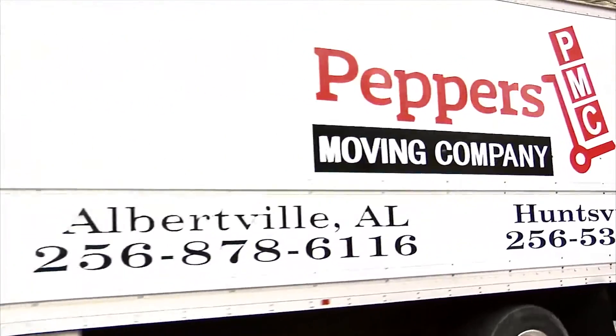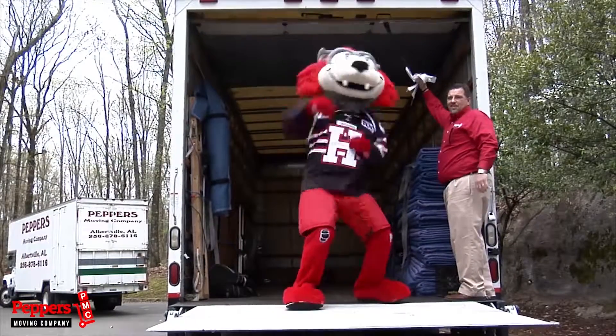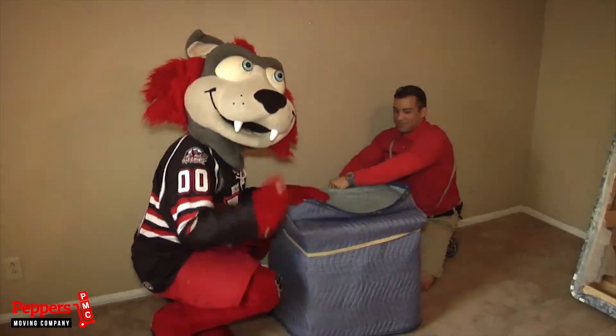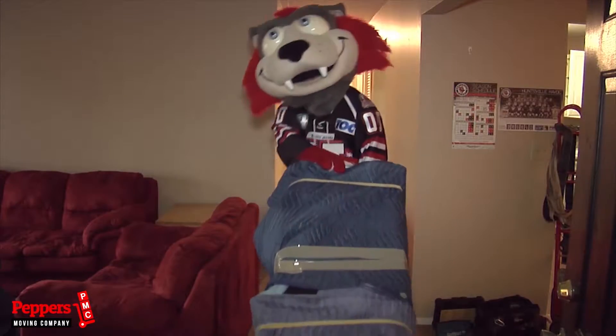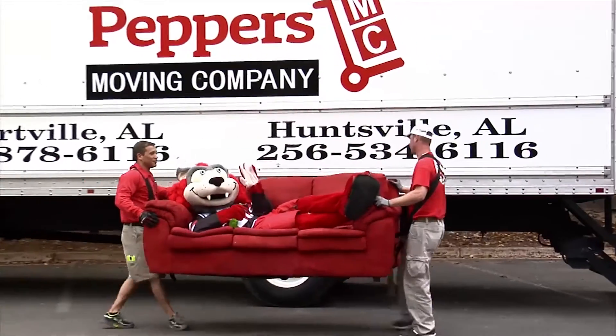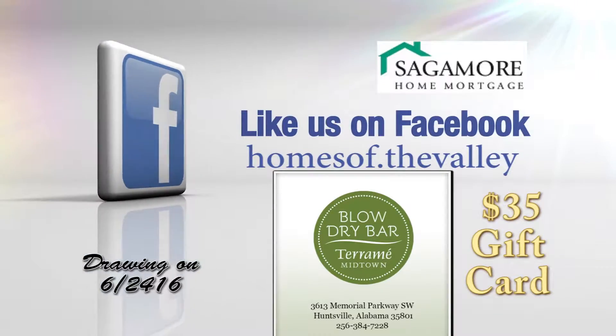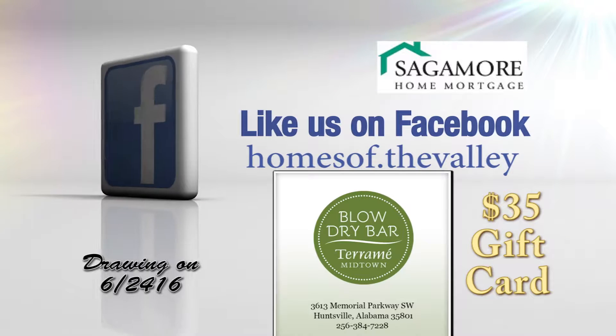Peppers Moving Company of Huntsville is the official mover of the Huntsville Habitat. Moving can sometimes be full of chaos, but not with Peppers Moving Company. Get the red carpet treatment whether you're moving regionally or across town. Call Peppers Moving Company today at 256-534-6116. Like us on Facebook and be registered for the drawing of this great giveaway.